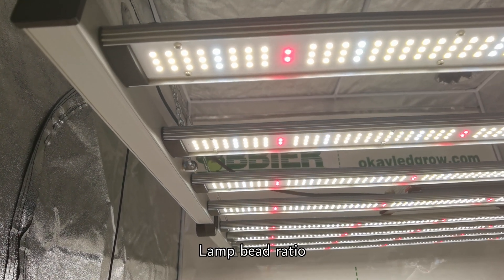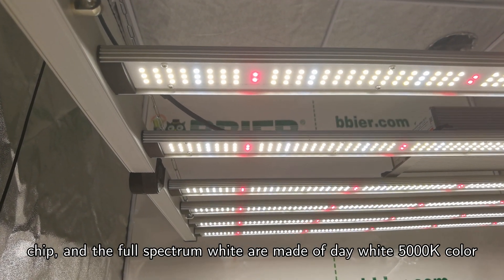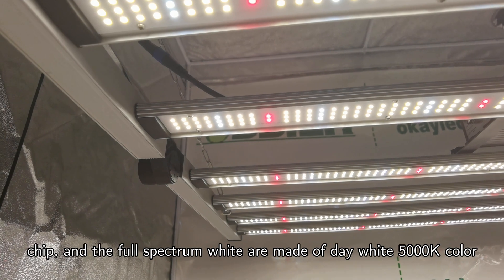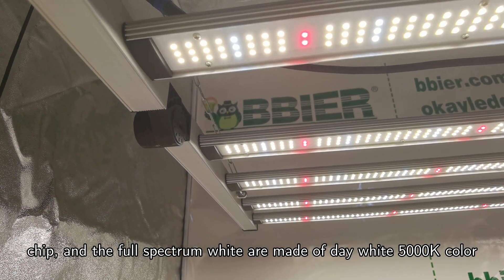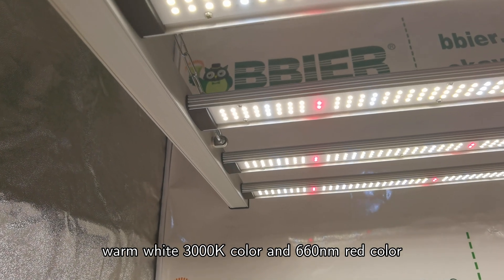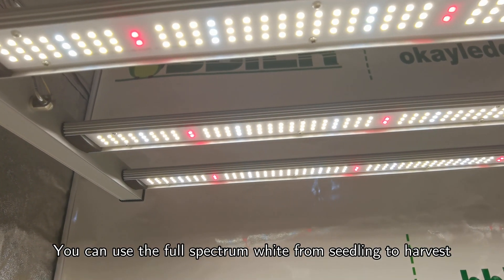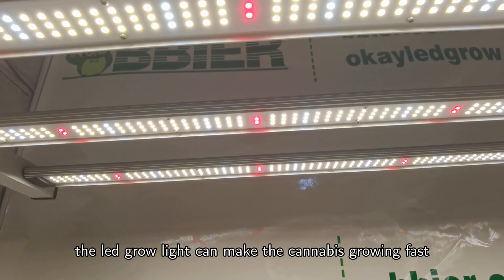Lamp bead ratio: the LED grow light adopts international brand Samsung SMD chips and the full spectrum white is made of day white 5000K, warm white 3000K, and 660nm red. You can use the full spectrum white from seedling to harvest. The LED grow light can make the cannabis grow fast.